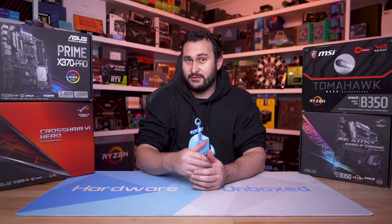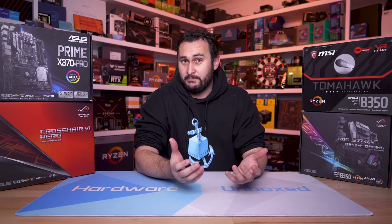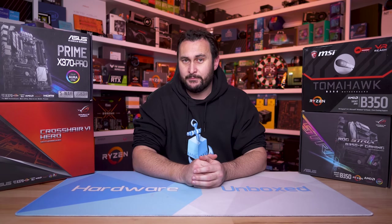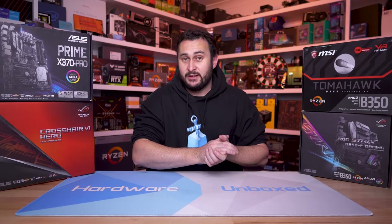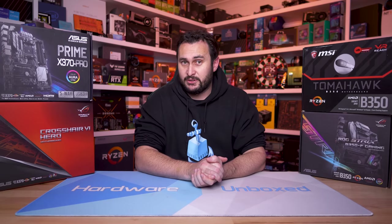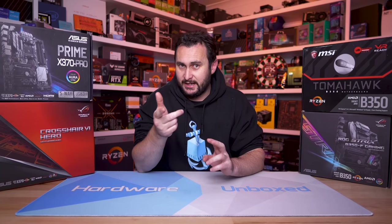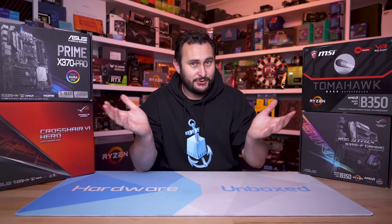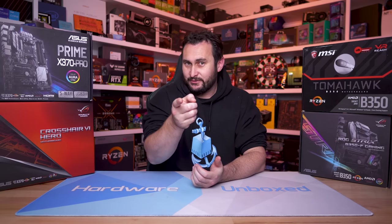And on that note, I'm going to wrap this one up. Let me know if you still have a 300 series AM4 motherboard and if you plan to snag a Ryzen 5000 series processor, or maybe you'll just upgrade to next-gen AMD or Intel hardware. Let me know in the comment section below — as always, I'm very keen to hear from you. Don't forget to like and subscribe. You can also subscribe to Floatplane or Patreon for access to our exclusive Discord server, behind-the-scenes content, Q&As, and monthly live streams. Thank you for watching — I'm your host Steve, and I'll see you again next time.